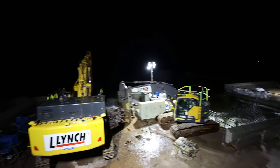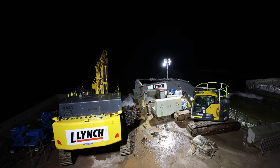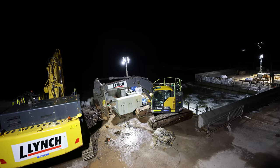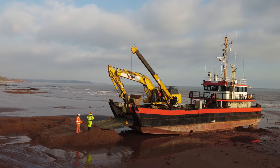You can see the gap where the water is coming through at the moment — we're at high tide right now. On Tuesday, that's the day where all the plant gets removed from the beach.